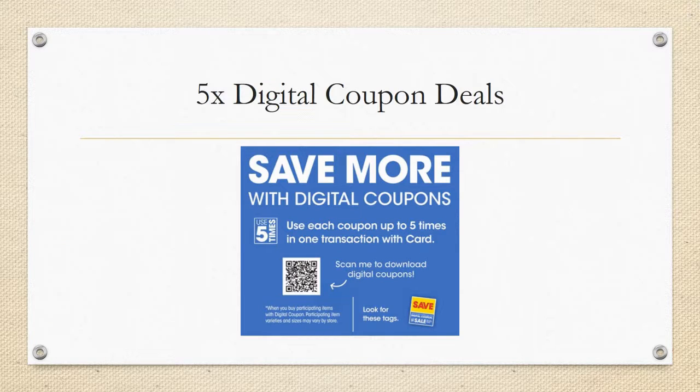The first thing we're going to look at is the five-time digital coupon deals. I want to make sure this is very clear: the five-time digital coupons are store coupons, so you can stack them with a manufacturer coupon like a paper coupon from newspaper inserts, a printable coupon, or digital coupons. Digital coupons are obviously the easiest because your cashier has nothing to do with it. I always recommend going to self-checkout for these situations, or find that awesome cashier who isn't going to give you a hard time.